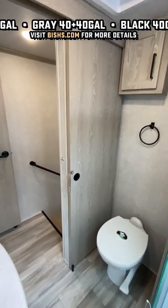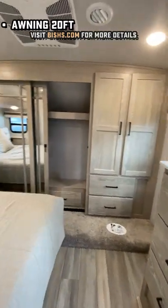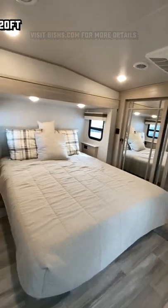The upper deck of this is surprisingly tall. You saw that big XL vent fan up there to give you the good airflow when and where you need it. This also can be outfitted with either a true queen bed like we're seeing here today, or a 70 by 80 king.